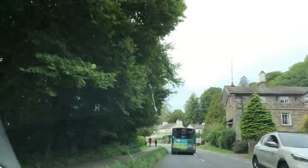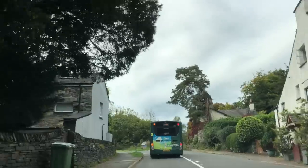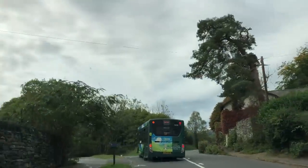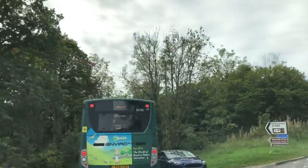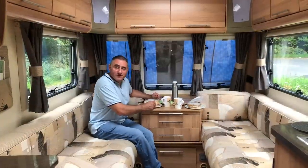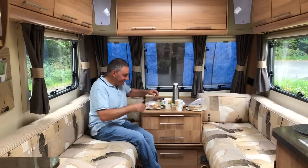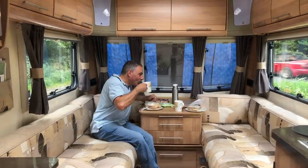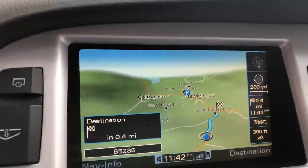Turning left now onto the B5286 to Hawkshead — 1.1 miles from site. We found a good-sized layby for picnic time. We're now 0.4 miles from the site, still on the B5286.